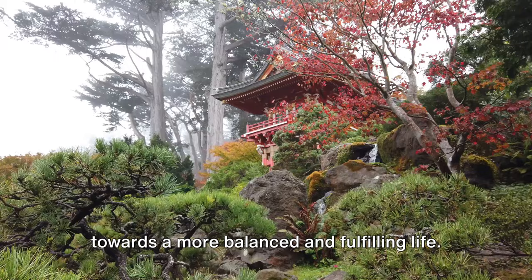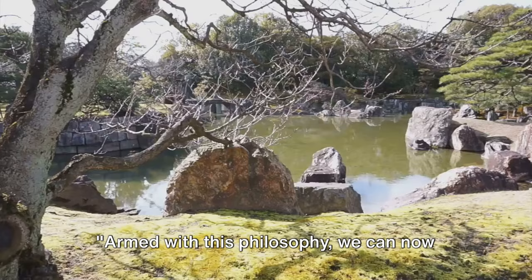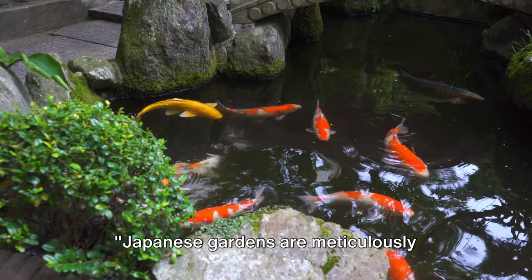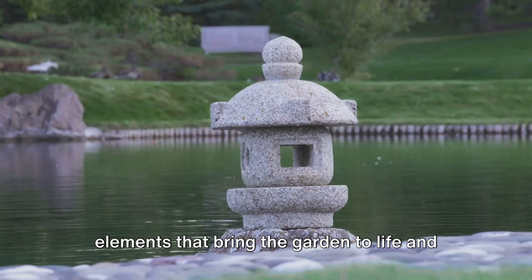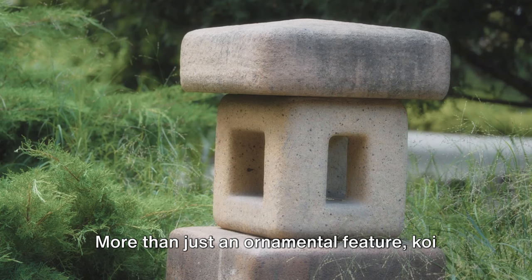These principles aren't just for gardens — they represent a way of living, a path towards a more balanced and fulfilling life. They remind us of our connection to the natural world and the peace that can be found in its embrace. Armed with this philosophy, we can now explore the key elements of a Japanese garden. Japanese gardens are meticulously designed, with each element having its unique significance. Let's delve into some of these key elements that bring the garden to life and contribute to its overall harmony.